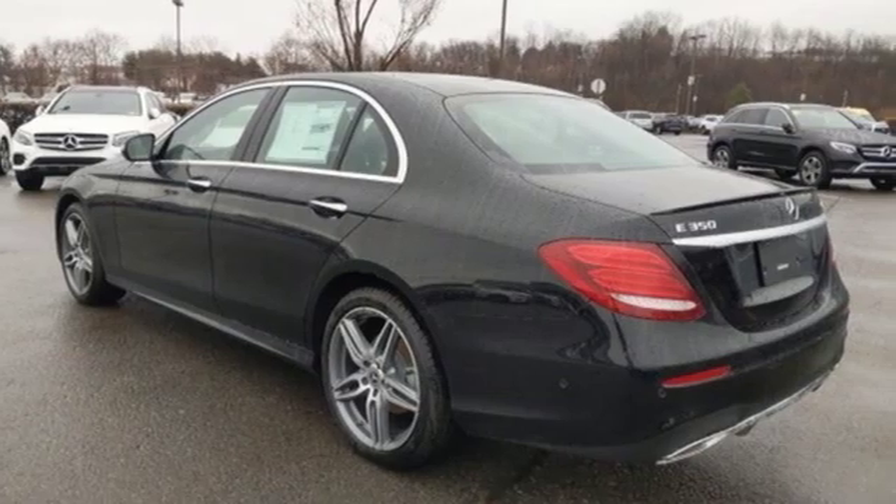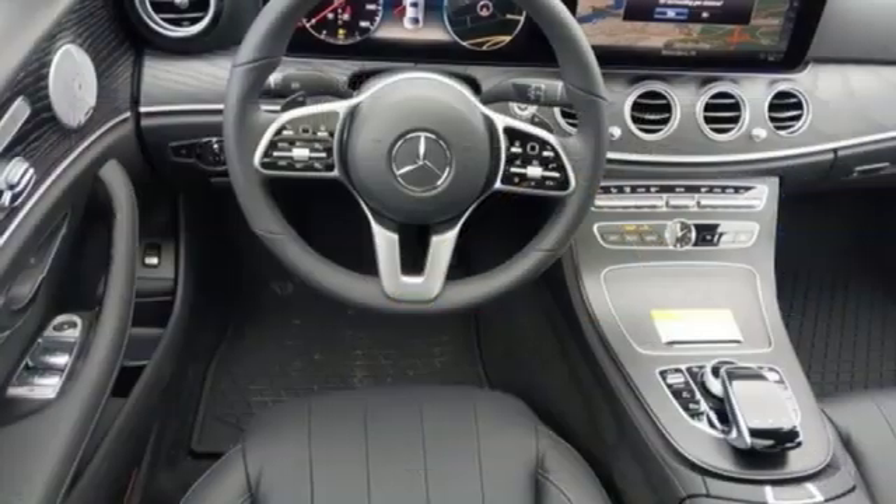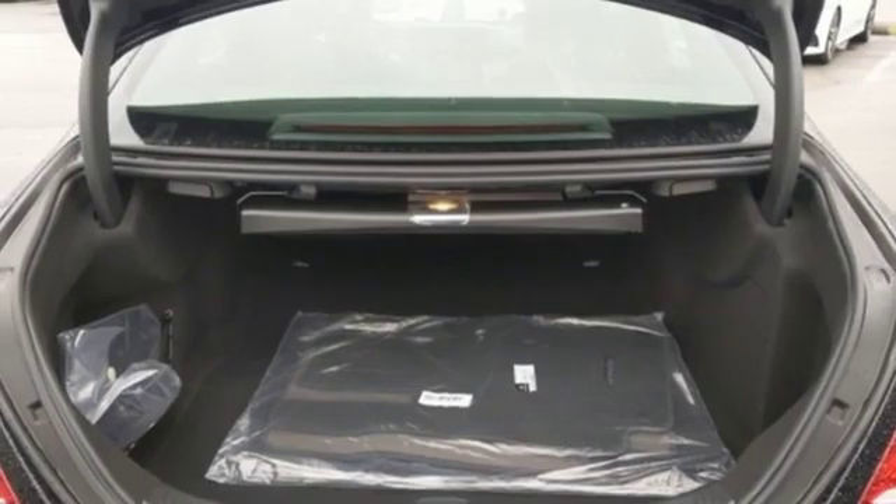It comes with all the amenities you need: streaming audio, dual zone climate control, power heated mirrors, hands-free liftgate, automatic transmission, and sport suspension.